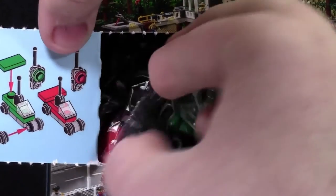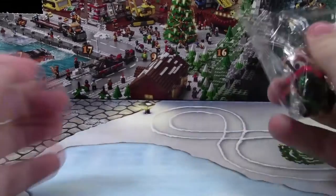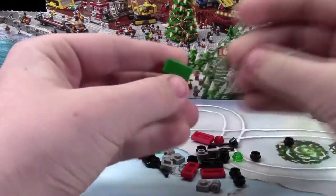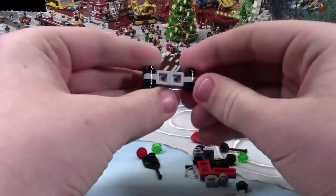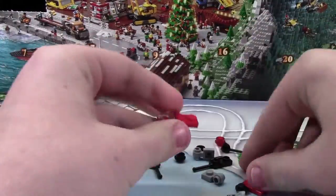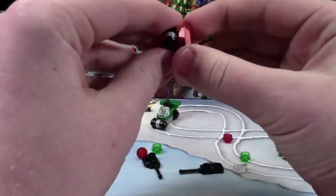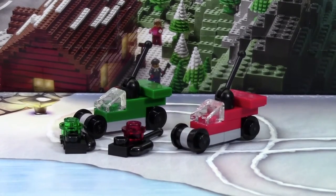So today it looks like we got some race cars. These are pretty neat looking race cars. As you can see, we got one green and one red one.